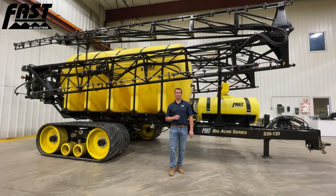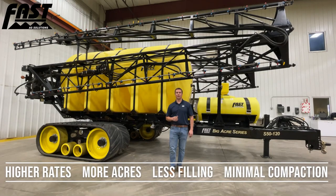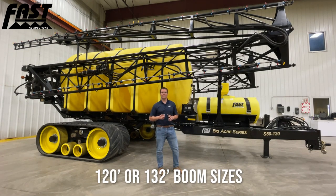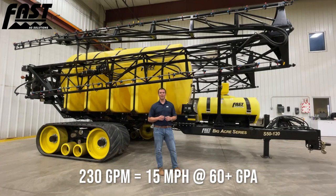We have designed this sprayer to completely change the landscape for growers and custom applicators looking to do high rates of pre-emerge and pre-plant nitrogen work by offering excellent flotation and our stable, field-proven, durable 120-foot sprayer. This sprayer is capable of achieving 230 gallons per minute, which equates to 15 miles per hour at just over 60 gallons per acre.